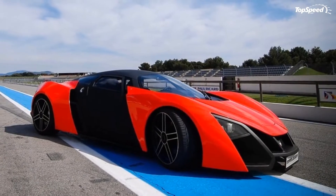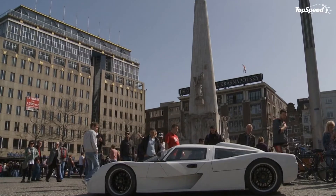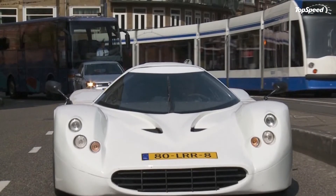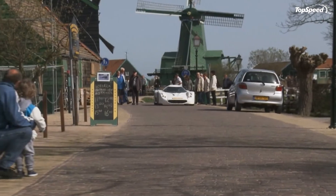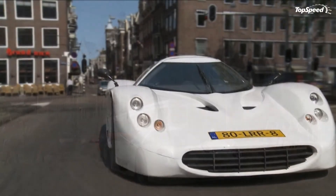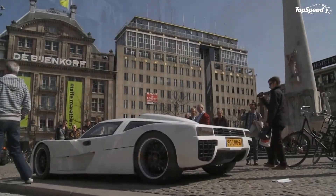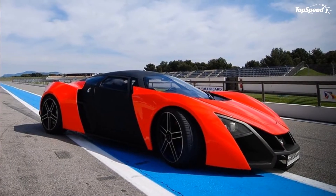The ISIS AM01 is set to be powered by a Subaru-sourced 2.0-liter turbocharged boxer engine — the same powertrain used by the Impreza WRX STI. This engine is capable of producing an output of 275 horsepower and 258 pounds per foot of torque, mated to a five-speed manual gearbox with power transferred to the rear wheels.